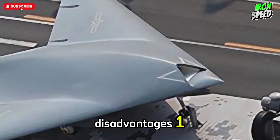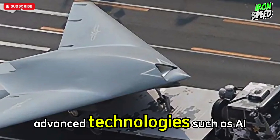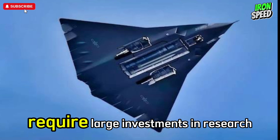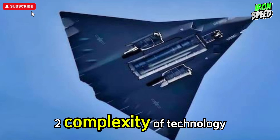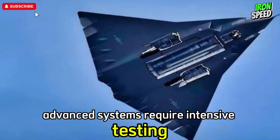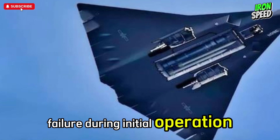Disadvantage 1: High development and production costs — advanced technologies such as AI, stealth, and electronic systems require large investments in research and materials. Disadvantage 2: Complexity of technology — advanced systems require intensive testing, complex maintenance, and carry an increased risk of failure during initial operation.